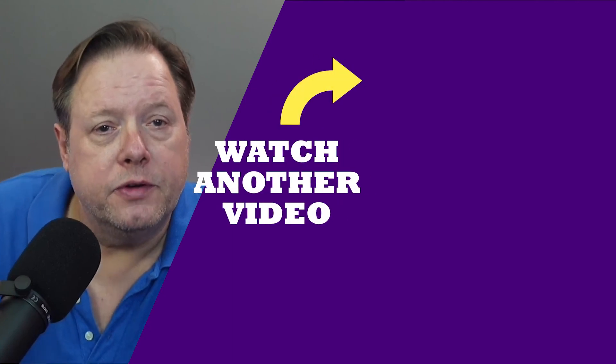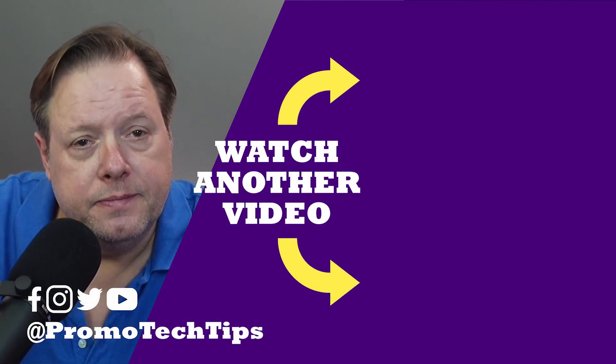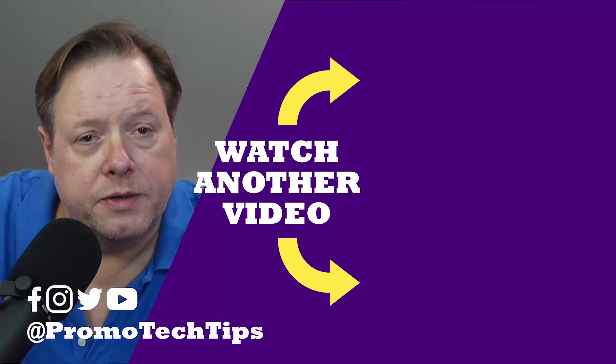Do you have any tricks or tips for tracking orders? Let me know in the comments. If you have any questions about any of this, let me know that too — I'd be happy to help you. Now look over to the right — there's two more videos YouTube's going to show you. You can watch those or don't watch them. I'm not your mom.